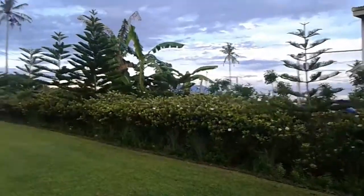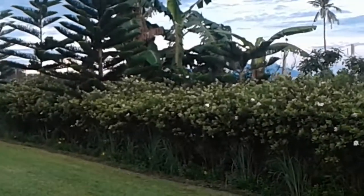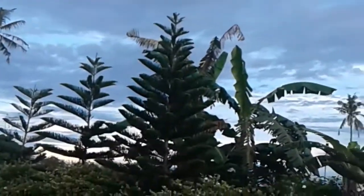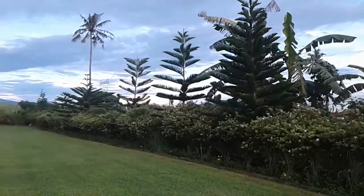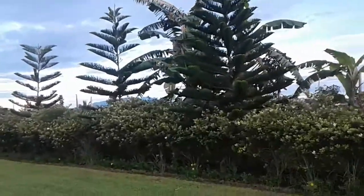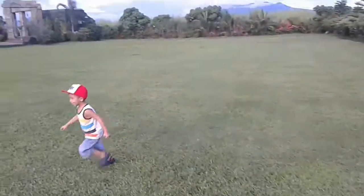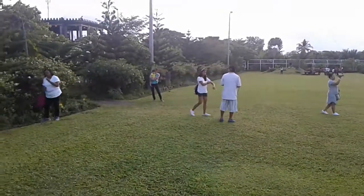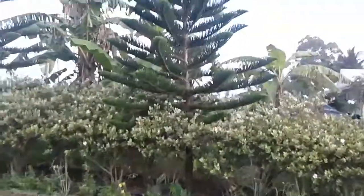They got some pretty landscaping here. The kids are having a ball. Everybody's doing their own thing. That's a beautiful tree right there.